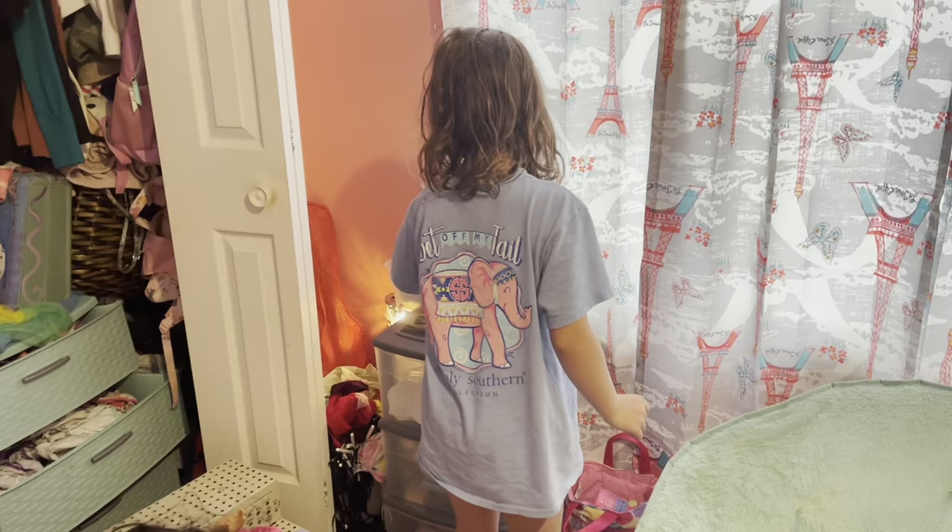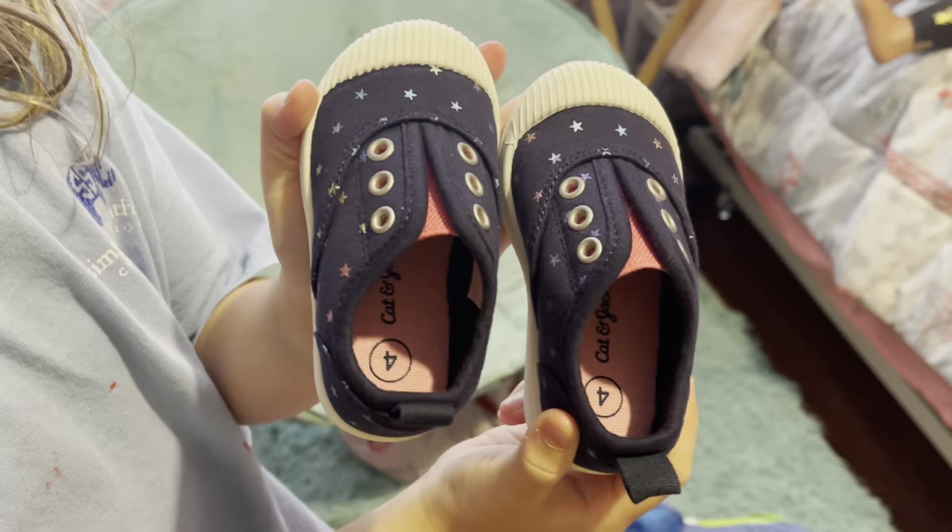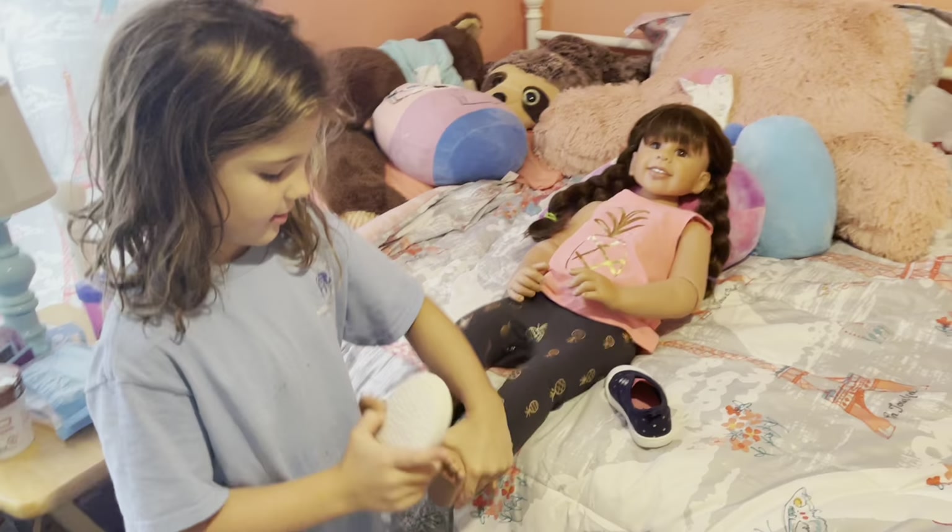Here are her little shoes — she's going to be wearing these today. And I'm going to fix her hair.